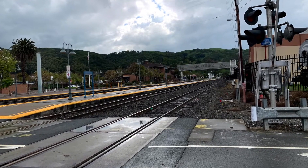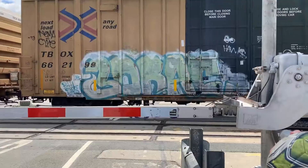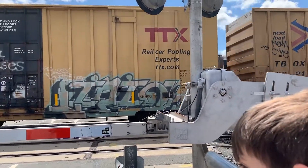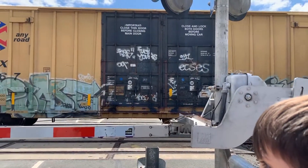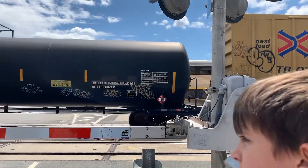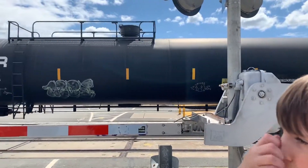Sometimes when walking or driving there, I can't get there right away because I have to stop and wait for the train to go by. Here you can see Trenton and I waiting for both a freight train to go by in front and a passenger train to go by behind it.